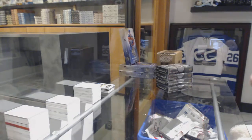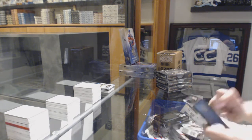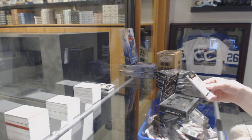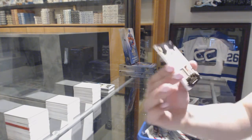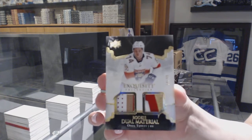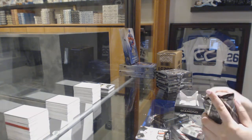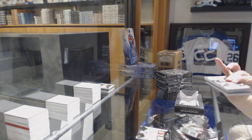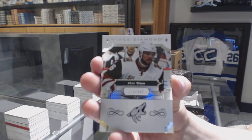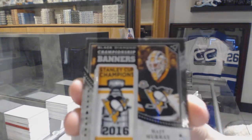Your Nolan Patrick's in the next case, don't you worry. We've got a rookie dual material, dual patch number to 99, Owen Tippett. Always nice to start off with a diamond. We've got a base number to 249, Max Domi. A championship banners, number to 116, Matt Murray.